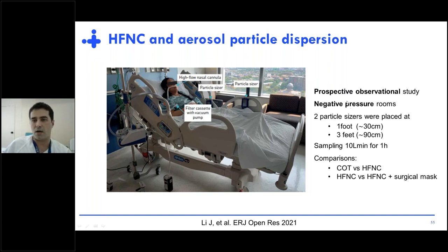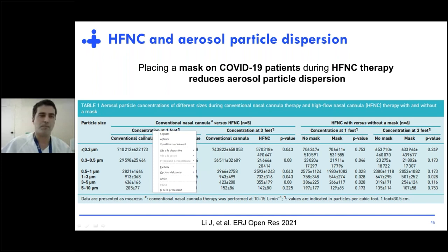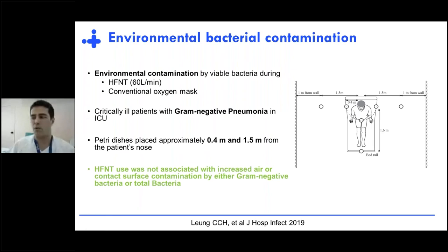A very nice study by Geely and Stefan Ehrmann in Chicago compared conventional oxygen, high-flow, and high-flow plus surgical mask, collecting particles at one foot and three feet. They observed no difference in particle collection between conventional cannula and high-flow. Placing a mask on COVID-19 patients during high-flow nasal therapy reduced aerosol particle dispersion. Interestingly, placing a mask on the cannula also improved saturation, and the CO2 re-breathing increase from 32 to 34 was not clinically significant.